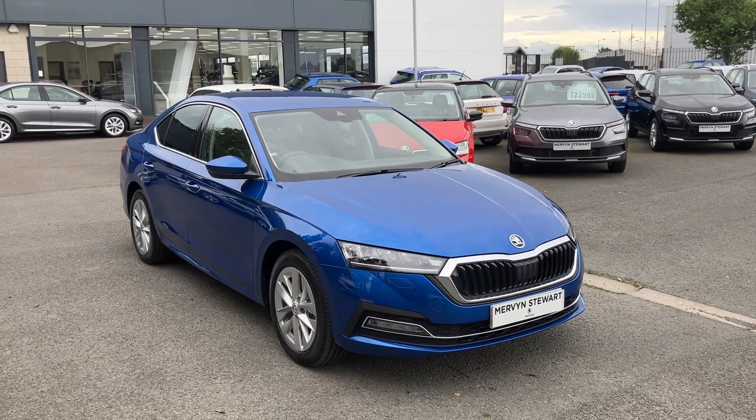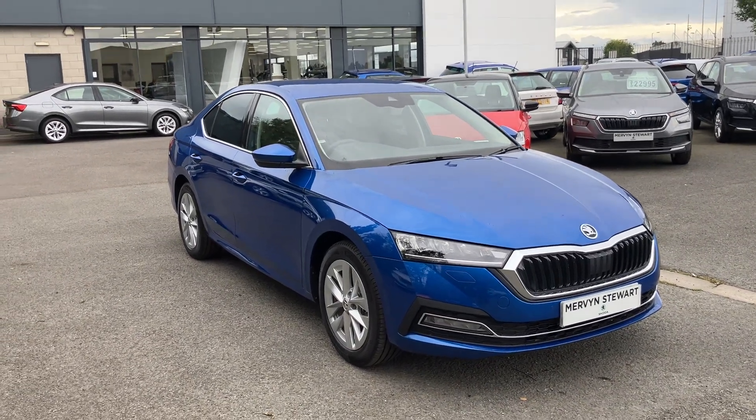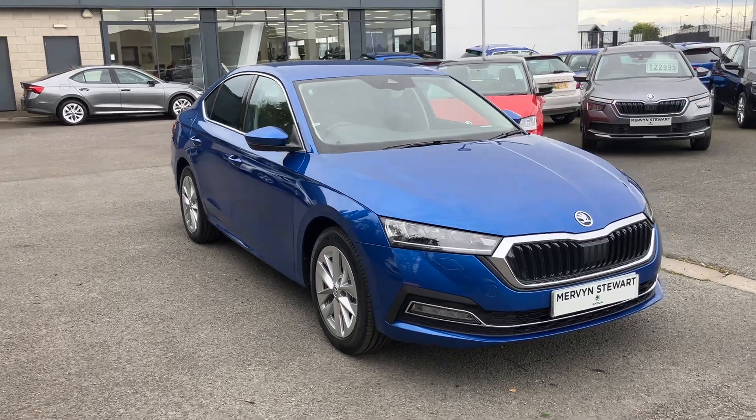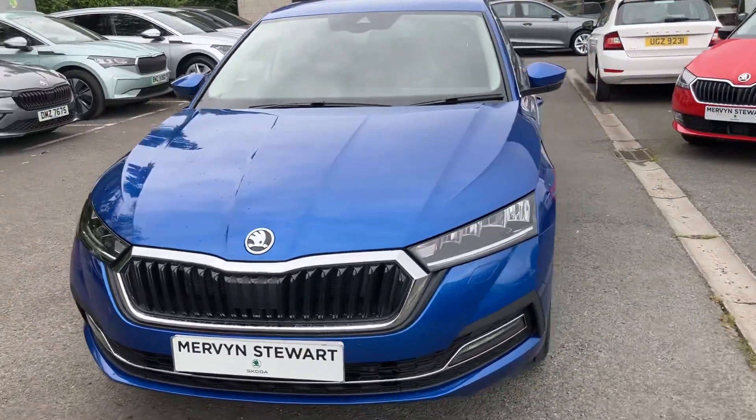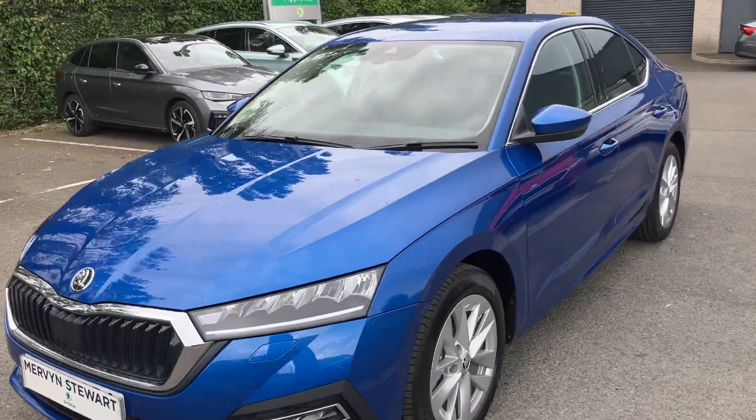Welcome to Mervyn Stewart's in Belfast. Here to show you a gorgeous Skoda Octavia SEL, absolutely beautiful, with front and rear sensors, finished off in Race Blue.